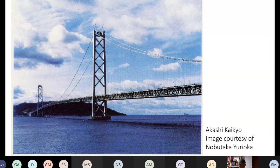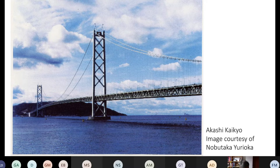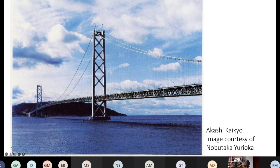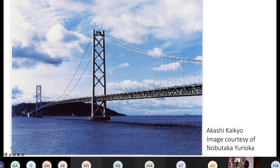This bridge has been in use for at least 30 years now, but it still remains the longest single span — the longest distance between supports — of approximately two kilometers.